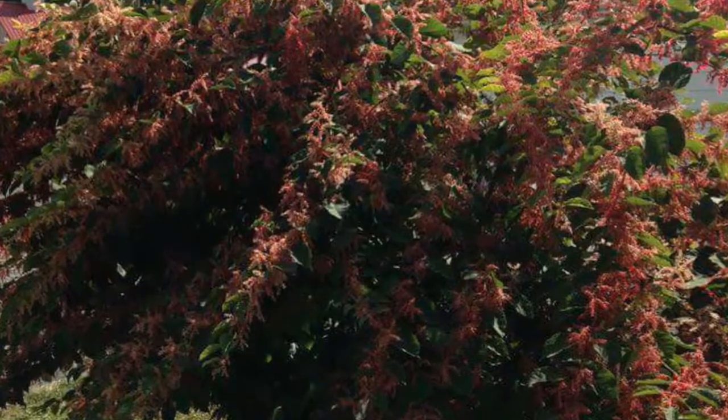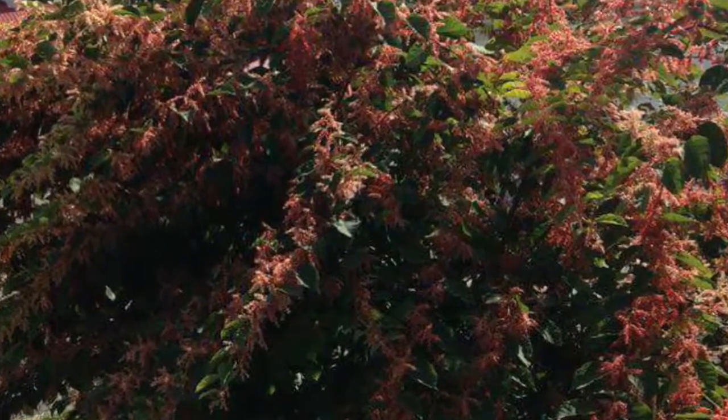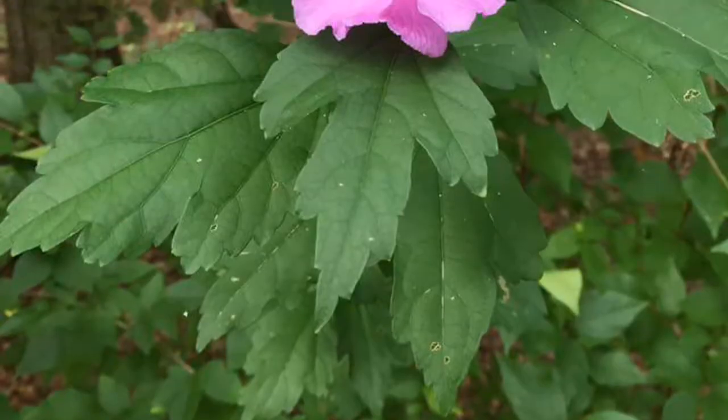This is a Japanese bush. It's an ornamental rose of Sharon.